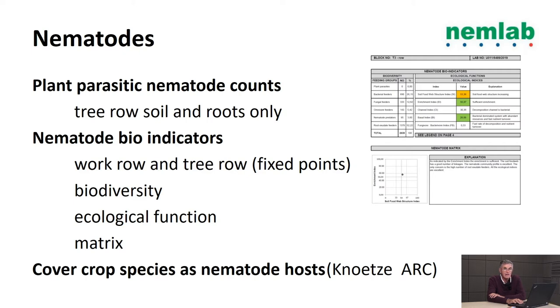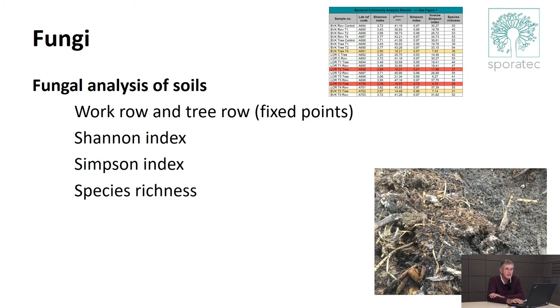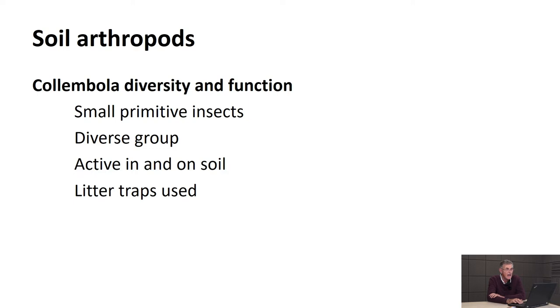Soil arthropods - insects and mites running around on the soil surface and in the first horizons. We concentrated on collembola: very small primitive insects, very diverse, active in and on top of soil, very much involved in litter breakdown and nutrient recycling. I also believe they form an alternate prey for many of our biocontrol agents. We used a litter trap to assess them.